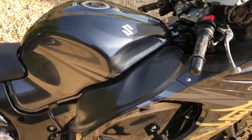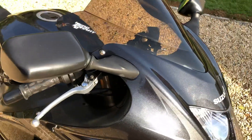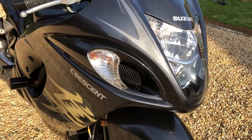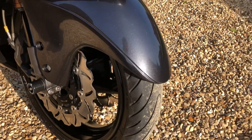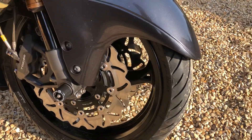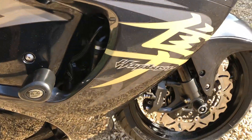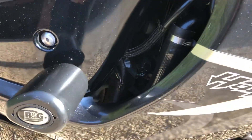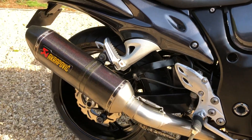It's done 36,000 miles and it's extremely clean — there's hardly a mark on it. Tyres front and rear are basically new, and the discs show minimal wear. There's R&G crash protection all round and it's also got a full Akrapovic system with a Power Commander to suit.